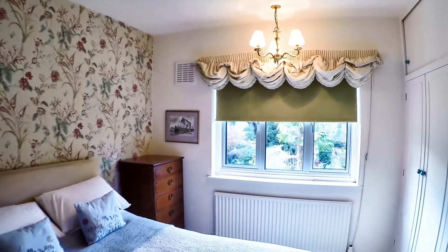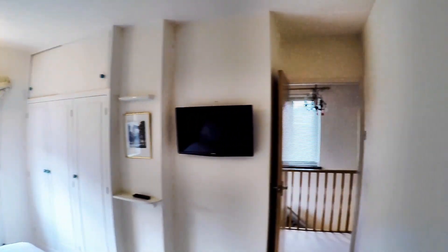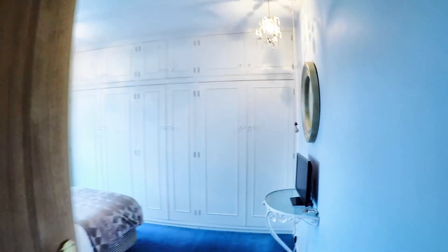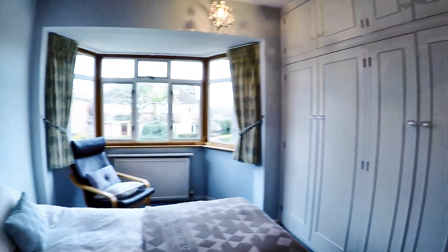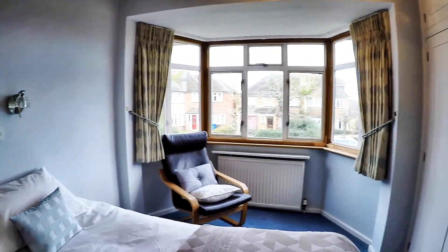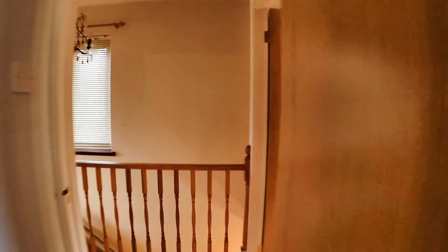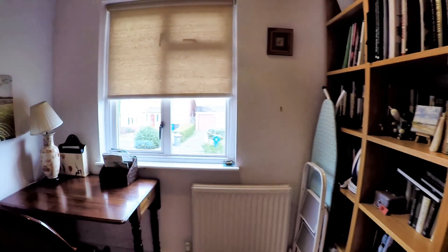One good sized double bedroom with built-in wardrobes. A second double with lots of wardrobes — there's just a single bed in here at the moment but it's plenty big enough for a double. The third room is currently used as a study; it's a usable single but obviously set out as a study at the moment.